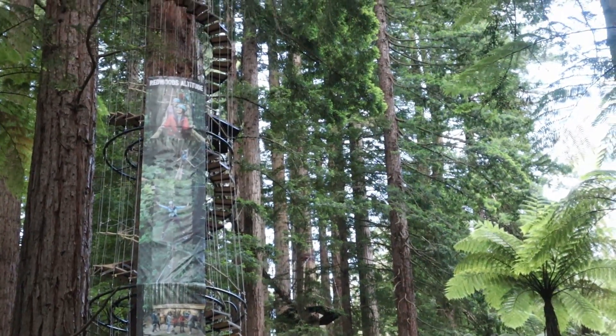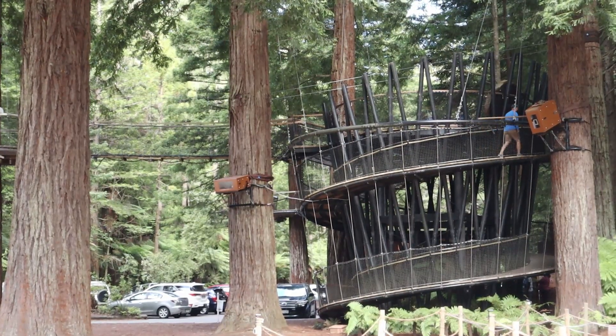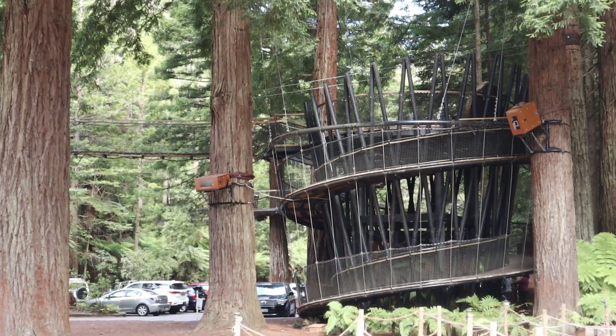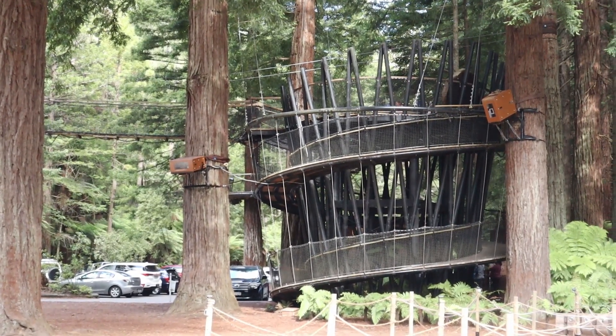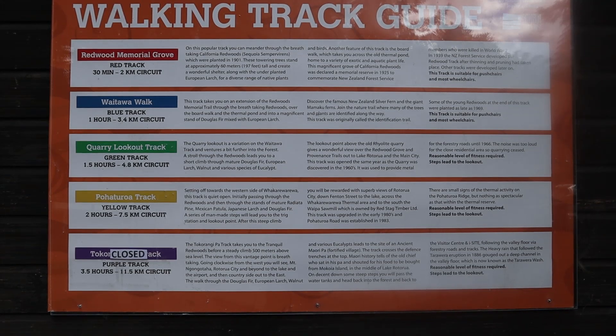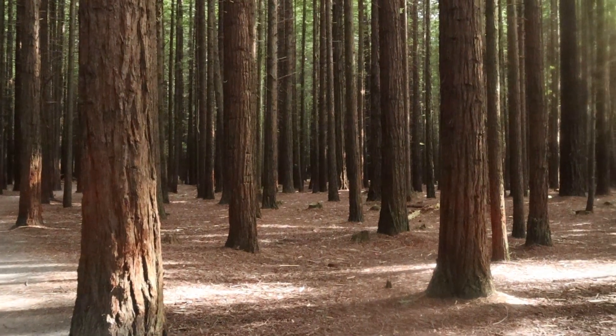There are paid activities such as flying fox and treetop walk, where you walk across suspension bridges high above the forest floor. The forest has walking tracks from short to long walks. The paths are well signed and easy to follow.